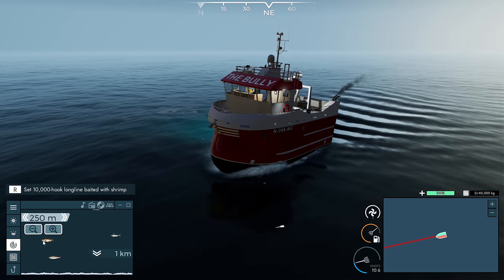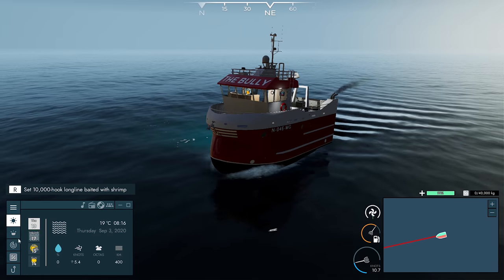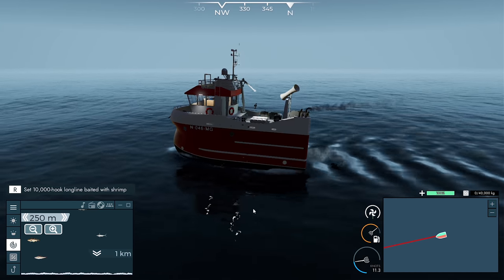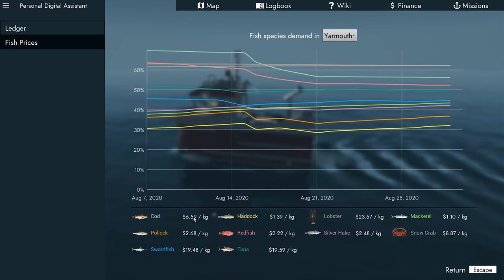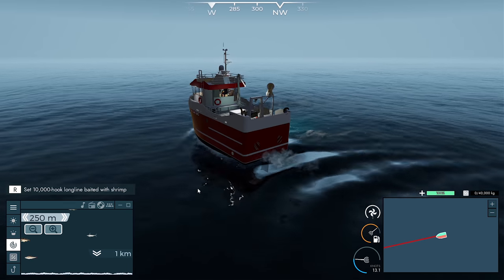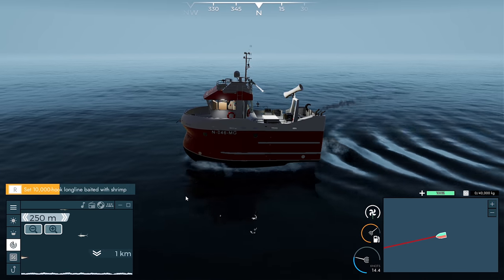That's definitely cod there, so I know there's cod in the area. At the moment the price of cod at Yarmouth is $6.59, which is about $1.39 above the average of $5.20. So I think it's going to be a decent spot for us to throw down a line out here.